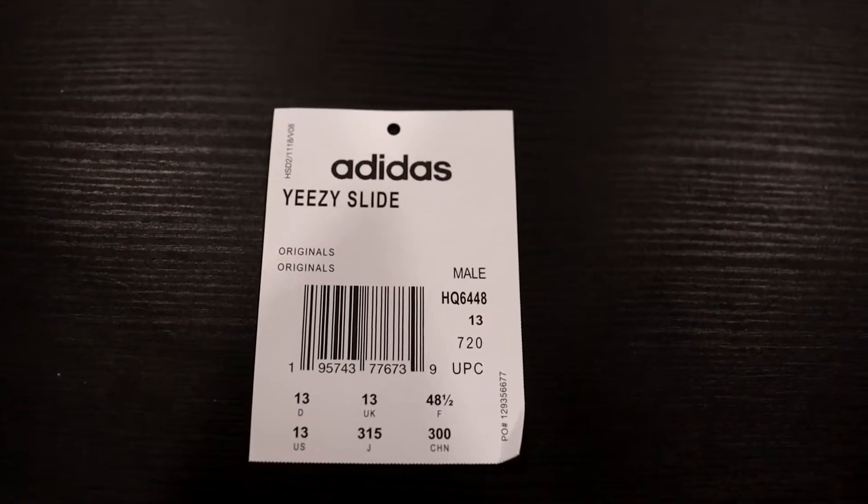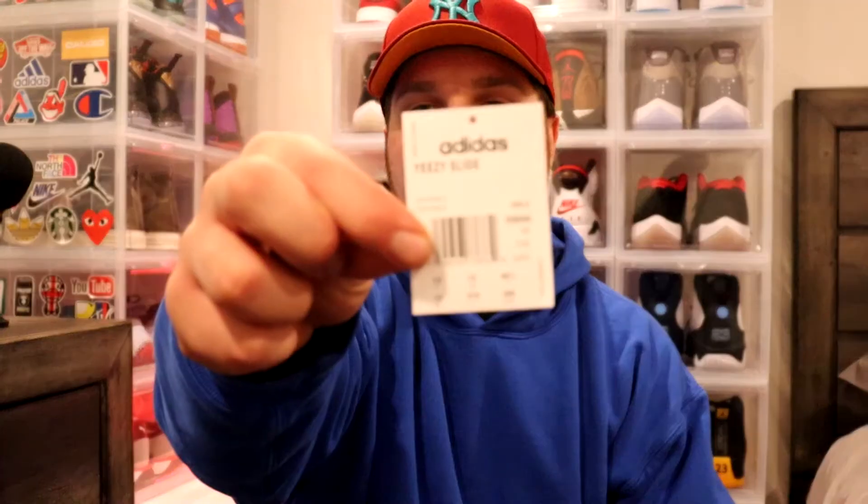With the tag, obviously it can't hook onto the slides so they leave it in the box. It is Adidas Yeezy Slide, male, size 13 with the barcode. Super blessed — you know why you're here. Let's get into it: the Yeezy Slide Onyx.